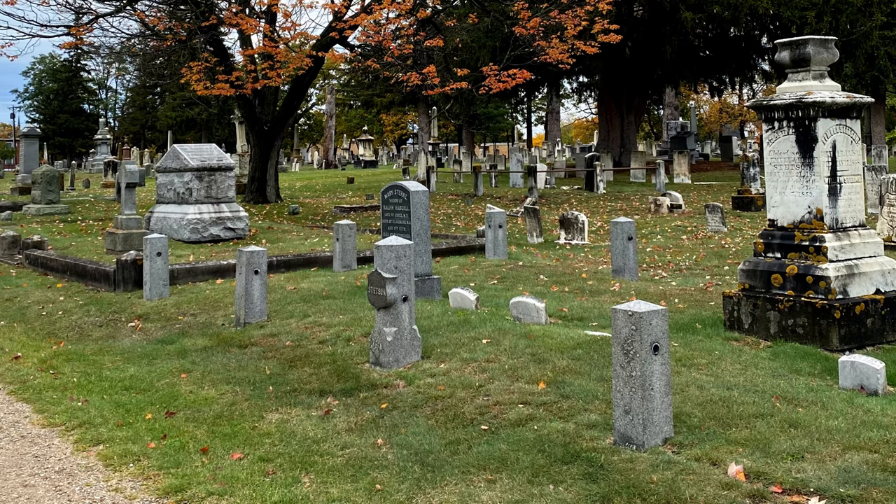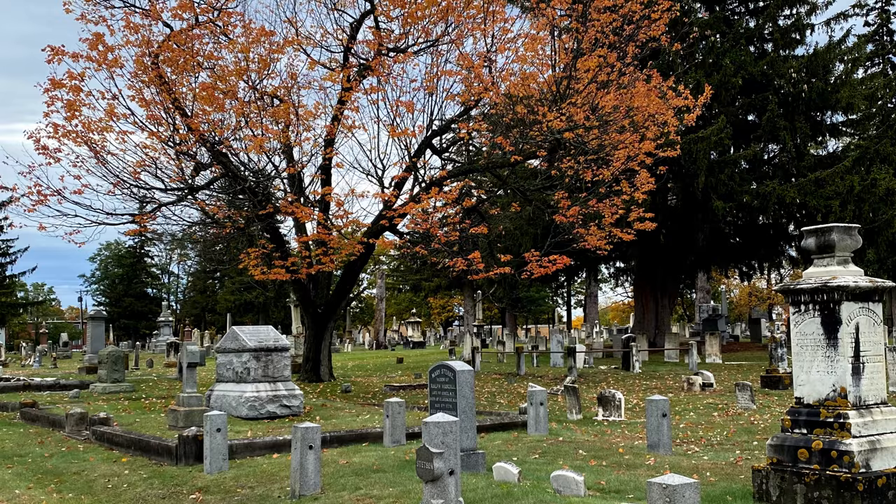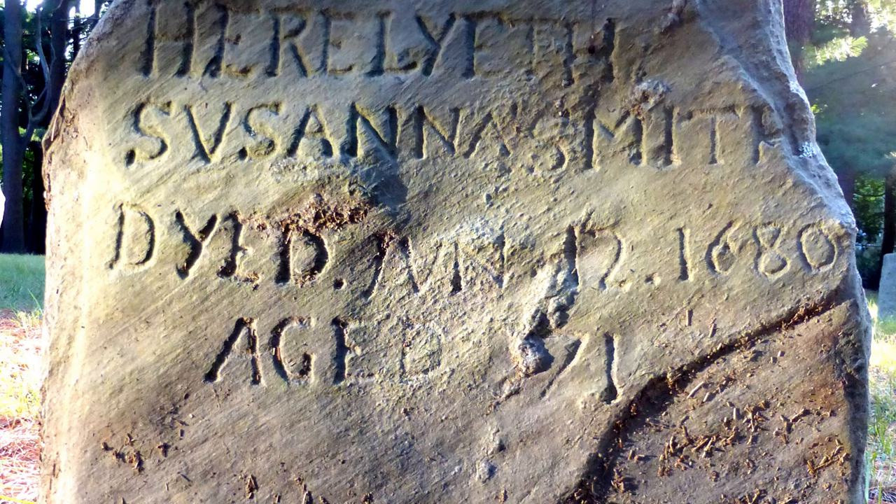Early colonial cemeteries grew up around settlement. Early headstones were typically smaller in size and made of softer, more easily harvested stones. Sandstone, slate, and eventually marble were very popular because they were easy to quarry and to move to a location. This picture is of a stone in the Pine Grove Cemetery in Hampton, New Hampshire. This stone belongs to Susanna Smith, who died in 1680.